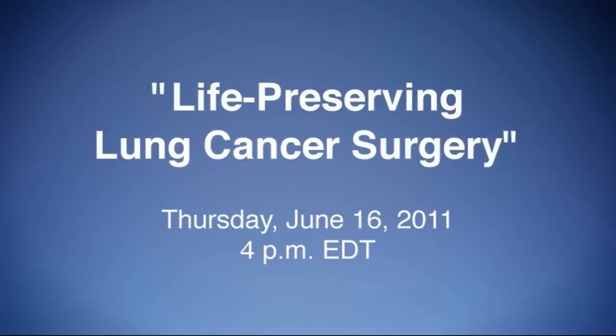Watch the live webcast — life-preserving lung cancer surgery on June 16th at 4 p.m. Eastern — and see thoracic surgeon Mark Dilewski perform a robot-assisted thoracic lobectomy to remove an early stage lung cancer.